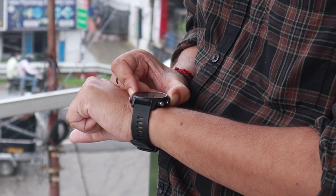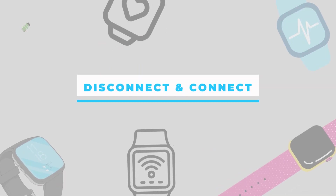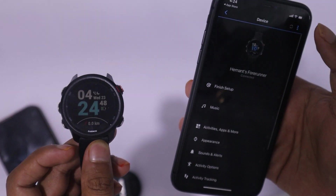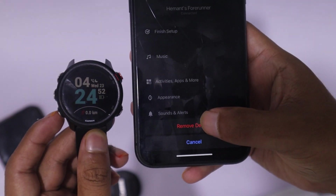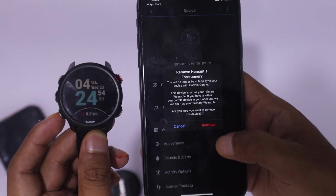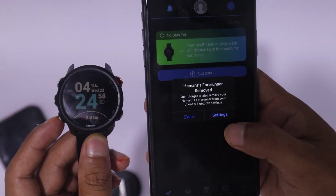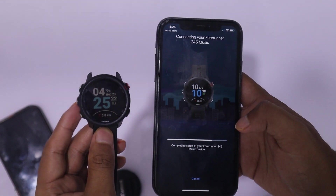Now let us see how you can solve the Garmin weather not updating issue. The weather update issue can be because of the syncing problem between your two devices. Therefore, the first thing that you should do is to solve that syncing issue. Disconnect your devices and then connect them again. This should solve the syncing issue between your Garmin watch and your cell phone.